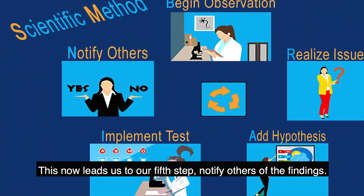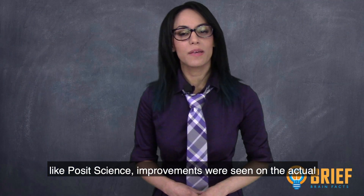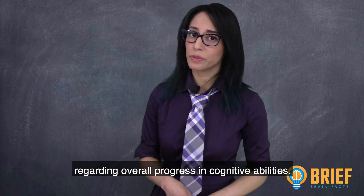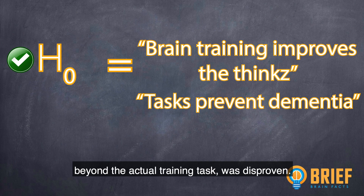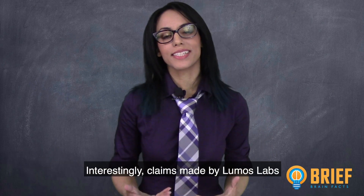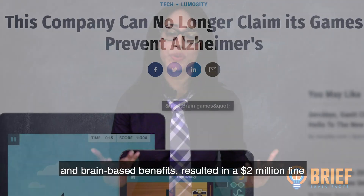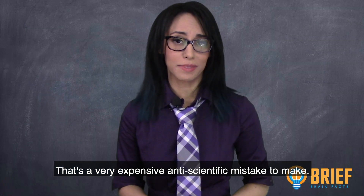This leads us to our fifth step: notify others of our findings. Regarding brain training interventions offered by companies like PositScience, improvements were seen on the actual brain games, but no clear improvements were seen regarding overall progress in cognitive abilities. Our original null hypothesis was disproven. Scientists also found that these programs failed to prevent illnesses such as Alzheimer's and other forms of dementia. Claims made by Lumos Labs pertaining to Alzheimer's prevention resulted in a $2 million fine — a very expensive anti-scientific mistake.